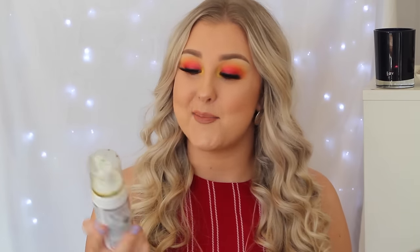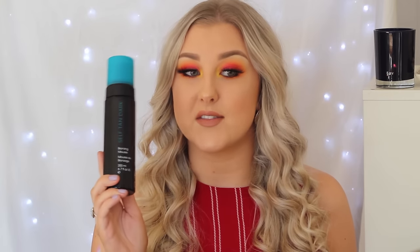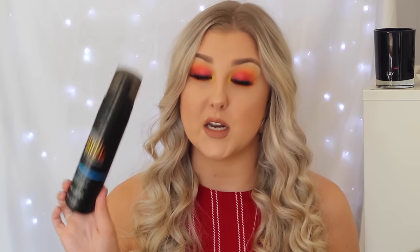I used up another Loving Tan Deluxe Bronzing Mousse — obviously this is the second bottle in one empties video. I also have two older fake tans I'm getting rid of. The Saint Tropez Sultana in Dark is definitely not dark and doesn't give you much color, so I wouldn't recommend it for the price. It used to be my favorite until I discovered Loving Tan. The other one is the Bondi Sands Self Tanning Foam in Dark — it just wears off a bit too patchy on me so I'm getting rid of that one too.